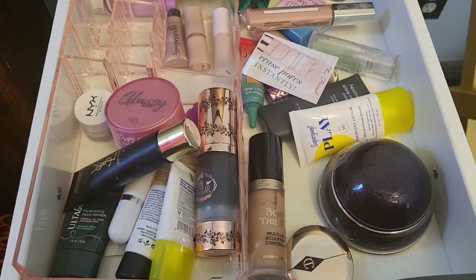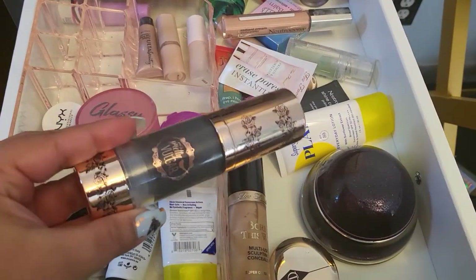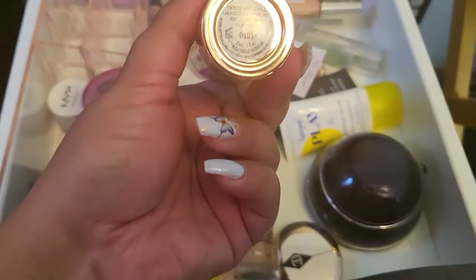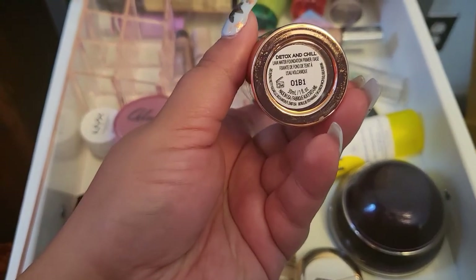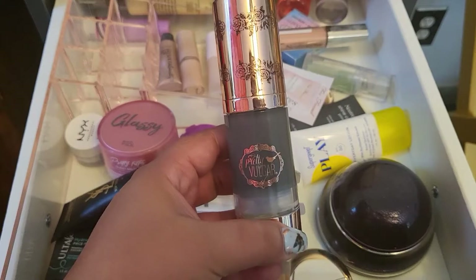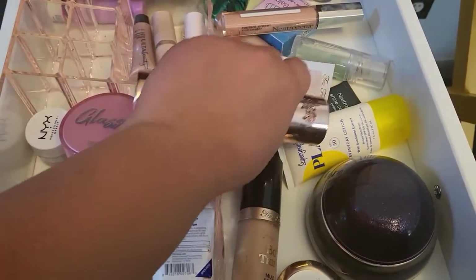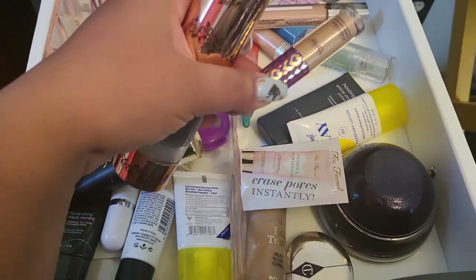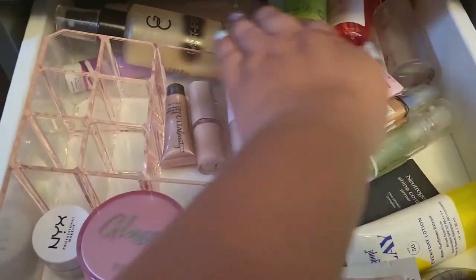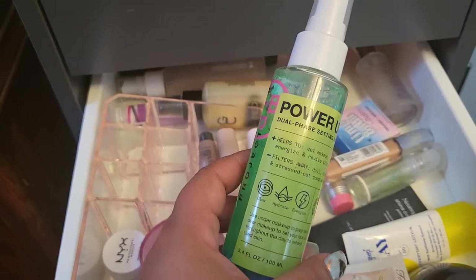For primer, I'm going with this one from Pretty Vulgar — the Detox and Chill Lava Water Foundation Primer. I never liked their foundation, but I tried this primer a couple of times and it was okay-ish, so I'm giving it another go. For concealer, I'm going with Tarte Shape Tape. And then I also have this Power Up primer — I think I got it in one of those bags — and I want to give it a try this week.